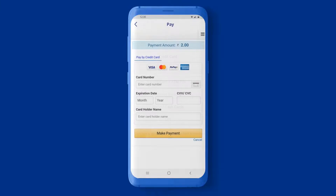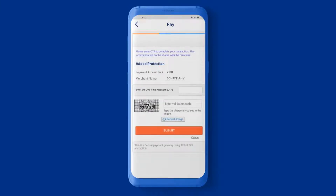Choose the method of payment, enter your details, and click Make Payment. Then enter the OTP sent to your phone, click Submit and you're done.